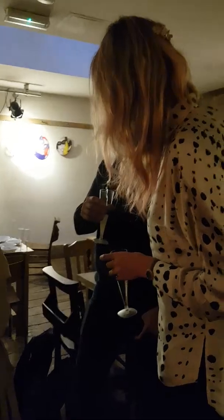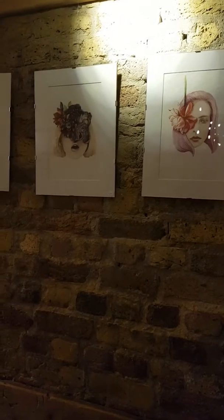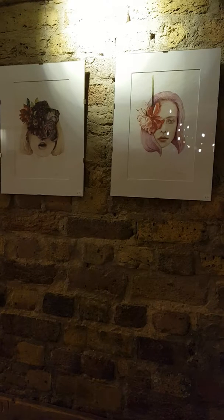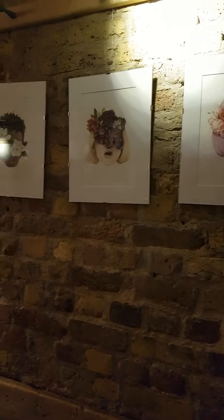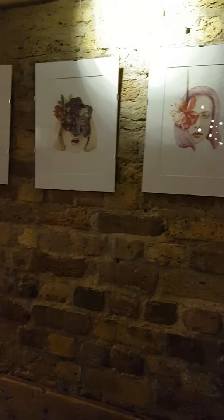So tonight I am a barmaid as well. So are you hiding behind any of these flowers? Nope. So here are a few watercolors. What's it about? The exhibition name is Hide and Peek. It's all about people hiding behind stuff.